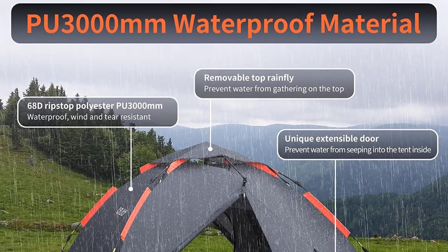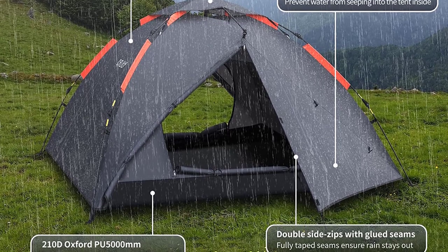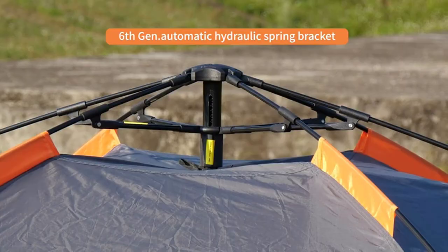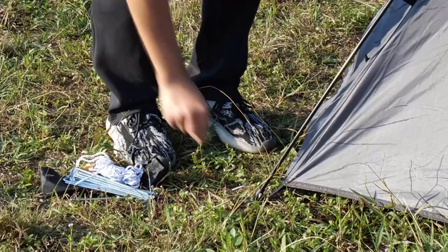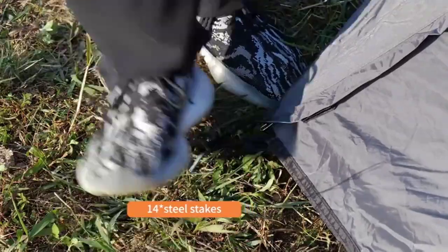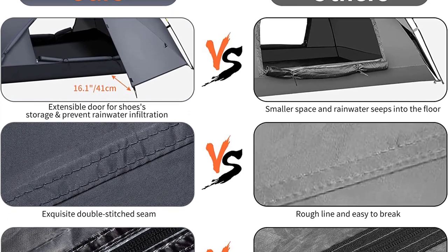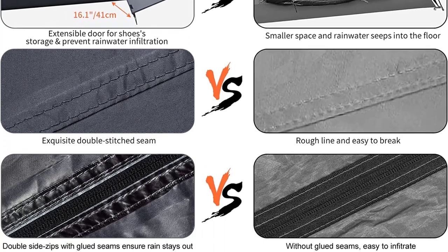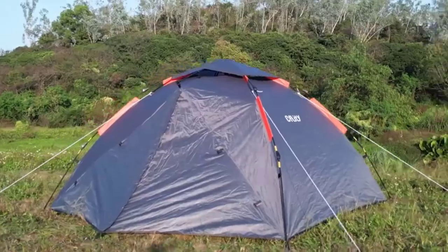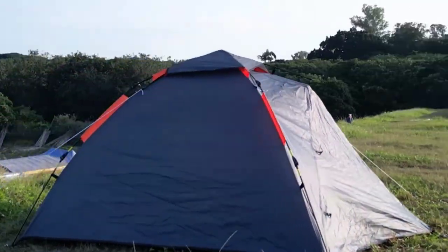The Kflitty Camping Tent features a unique three-layer waterproof design. The 68D210T polyurethane-coated polyester PU3000mm fabric and meticulous waterproof gluing process make it resistant to summer storms. The telescopic door design provides perfect isolation from heavy rain, keeping you dry and comfortable. Experience spaciousness with the extended space design and two expandable porches, increasing the tent's space by at least 30% for storing camping gear.